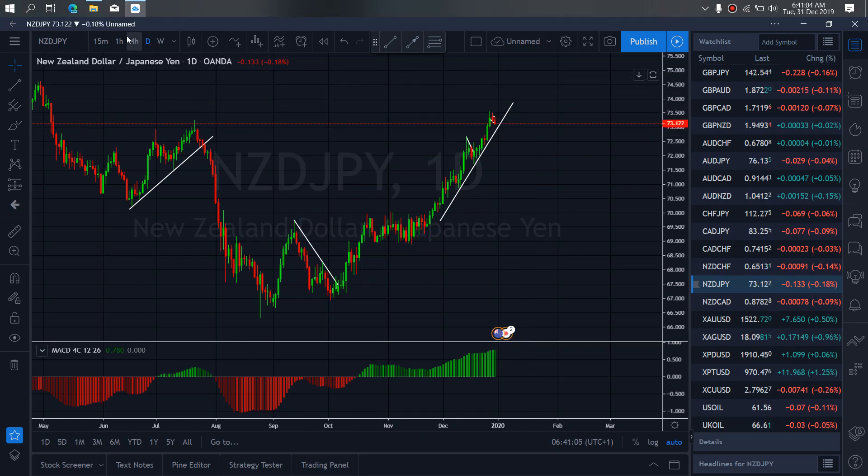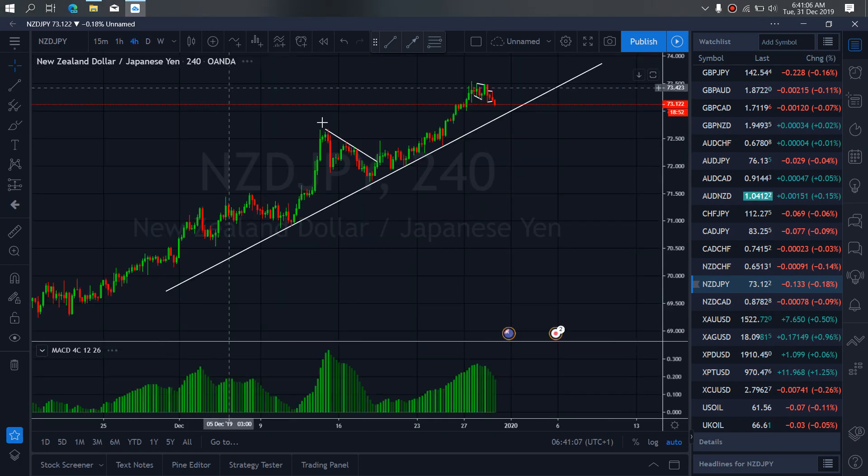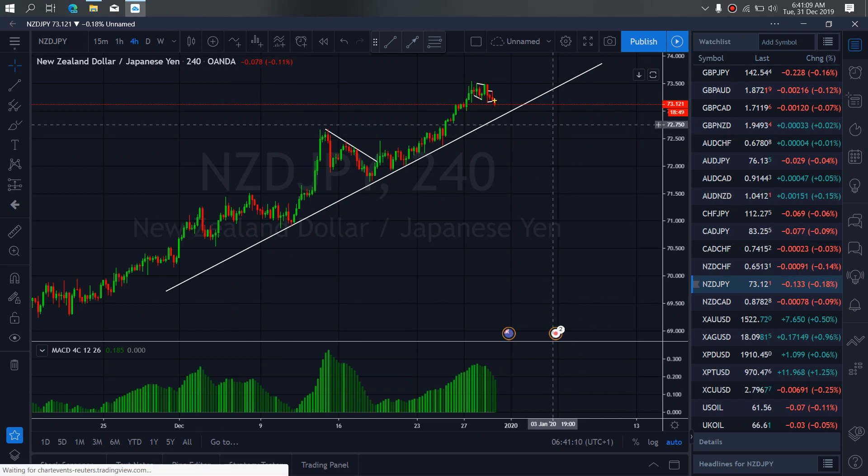If we zoom to the 4-hour time frame on New Zealand Yen, we want to watch them drop through this trendline. This is the trade I want you to develop today. If you get to the trendline, we want to see if they will break out and correct for more drop, or if they will return to this stop, or they will come back for that breakdown.